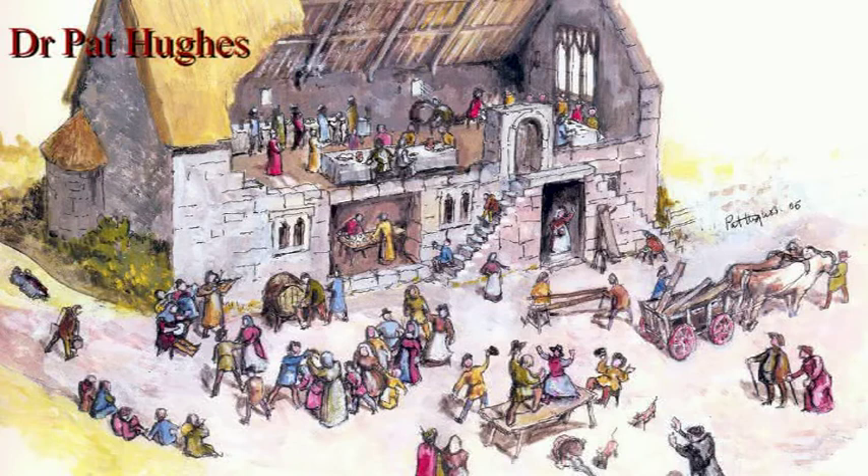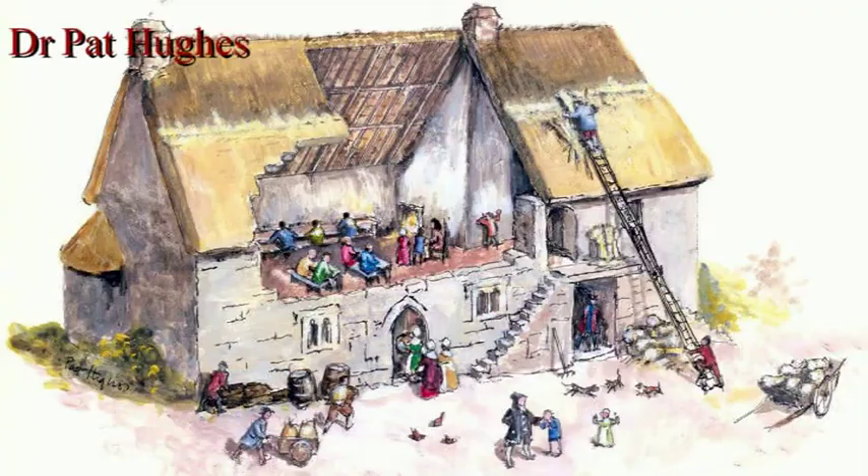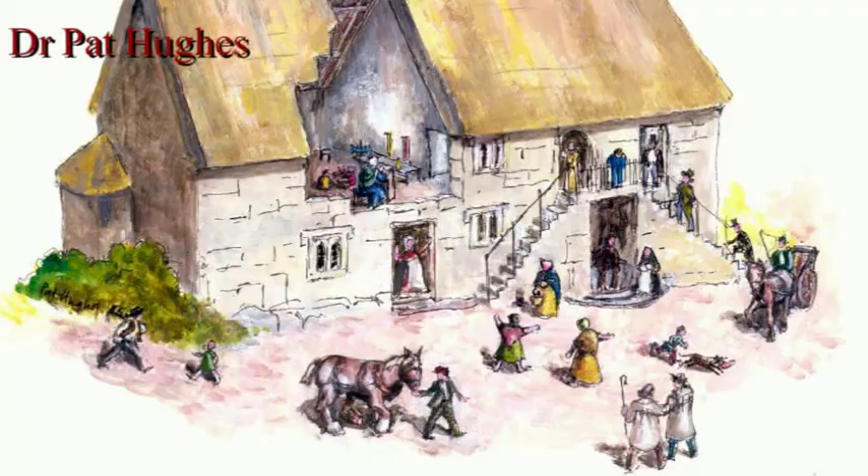I was able to find a really good artist to do reconstruction paintings — watercolours — of how the church house looked at different periods. She's done a marvellous picture of how the house would have looked while a church ale was going on in the 16th century, then a little bit later when it was being used as a schoolroom and the big chimney had been put in the middle of the house, and then in the 19th century when the building was being used by dozens of people as a poorhouse.